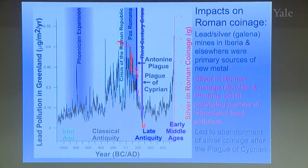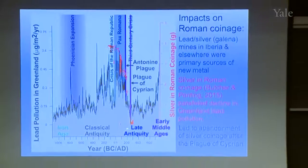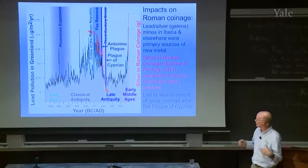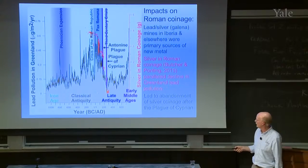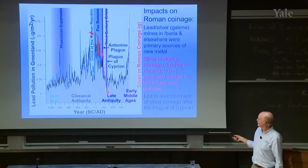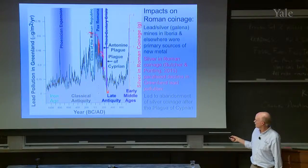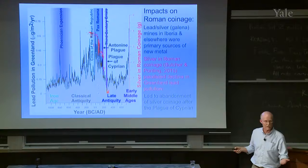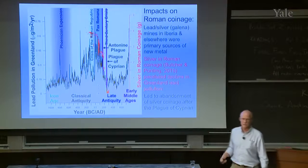Linking back to the economy, we plotted silver in Roman coinage — specifically the amount of silver per denarius coin, based on measurements in hoards. The silver content in the coins drops off pretty much in parallel with our drop-off in lead pollution, suggesting lead is effectively a tracer or indicator of silver production in the Roman Empire, especially from Spain. After the Plague of Cyprian, the Romans abandoned silver coinage entirely and went to a bronze and gold coin setup. The agreement with our record is very nice.